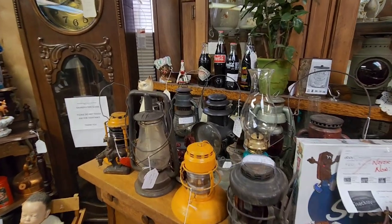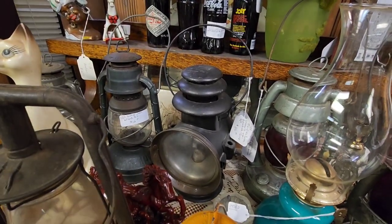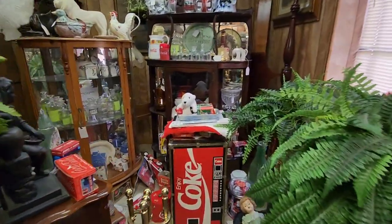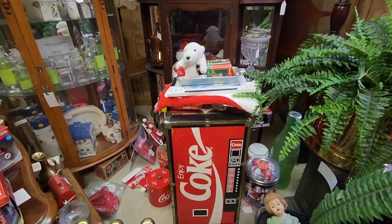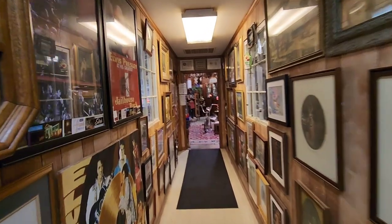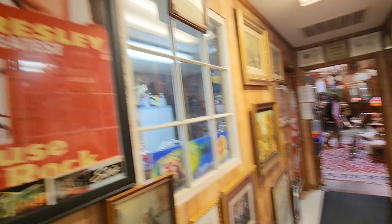Look at these old lanterns here too - those are very highly collectible. That's $310 right there for that train one. And you got this vintage Coca-Cola chest right here - looks like a Coca-Cola machine. I like that. And this is the entryway here - look at all the artwork too, got some old advertisement. Oh, that Elvis Presley poster right there - very cool.